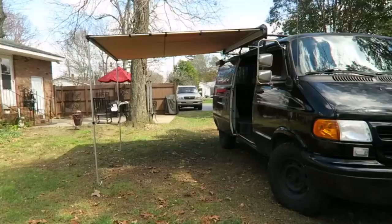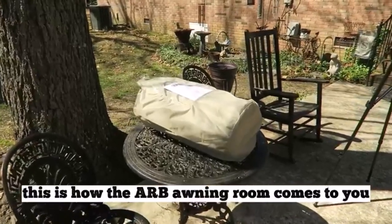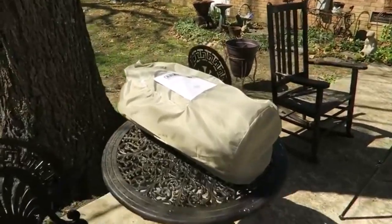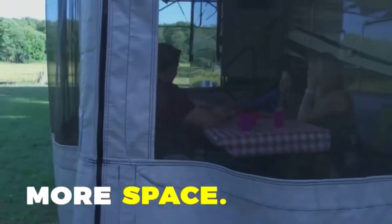Hey everyone! Welcome back to my channel, where I review the top products on Amazon, so that you can make an informed purchase decision. Today, I'm excited to share with you my top 5 picks for the best RV screen rooms on Amazon.